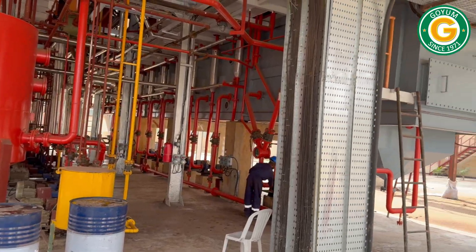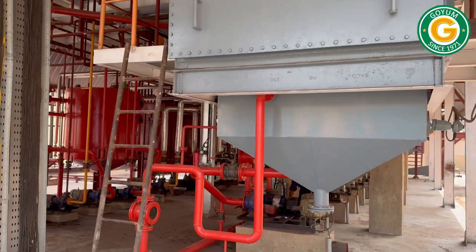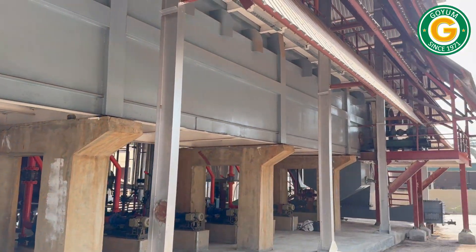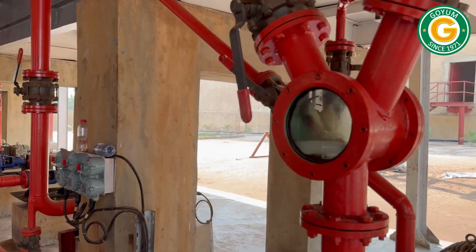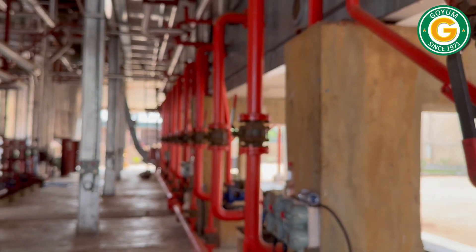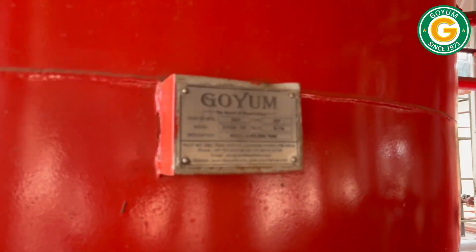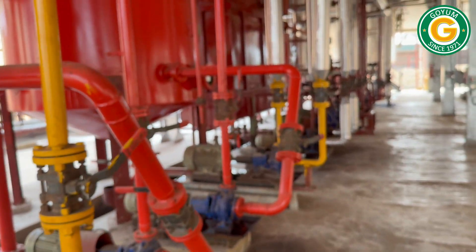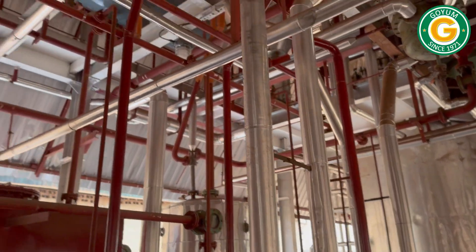The Goyam solvent extraction plant is designed with several advanced features to maximize efficiency and productivity, including a perforated mesh wire system for better percolation, superior-level controls to reduce losses, adjustable retention time, low power consumption, high safety standards, automatic online mesh cleaning, low maintenance costs, and suitable draining time to minimize hexane content in the de-oiled meal.